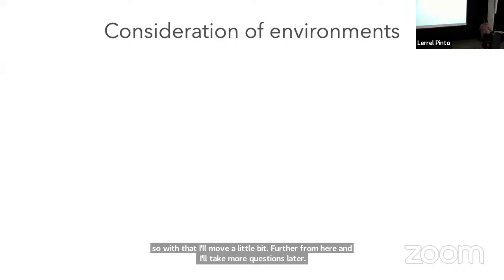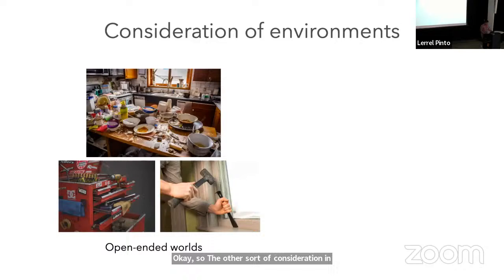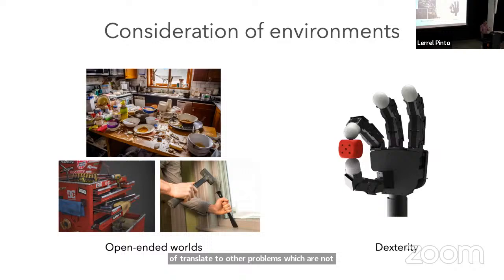The other consideration in this talk is the type of environments. We're going to take seriously the idea that we want robots to go into real-world home-like environments. The robot we use is called Hello Robot — it has wheels and a single arm. As we create algorithms for this home robot, we also want to make sure the algorithms translate to other problems not necessarily in home robotics, like enhanced dexterity tasks.